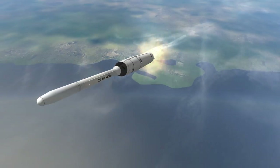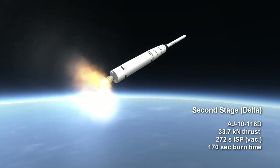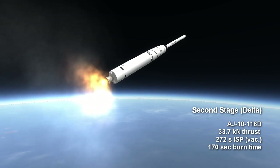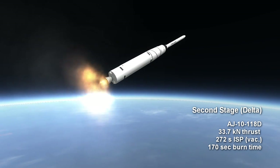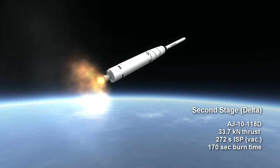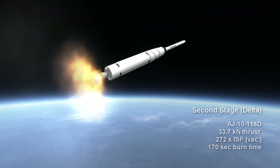The Delta stage featured an AJ10-118D burning unsymmetrical dimethyl hydrazine and inhibited red fuming nitric acid — that's UDMH and IRFNA for short — with a thrust of 33.7 kN in vacuum. It had a burn time of 2 minutes and 50 seconds and an ISP of 272 seconds in vacuum.